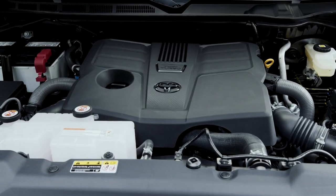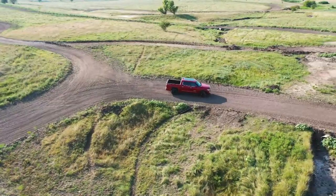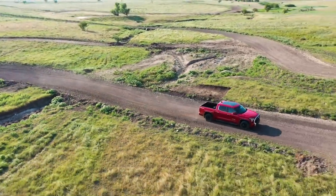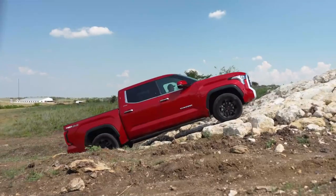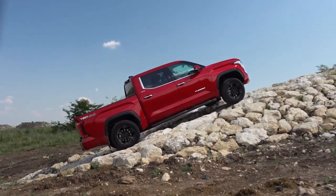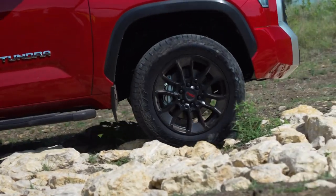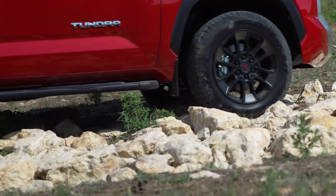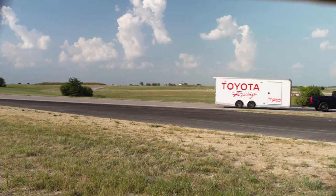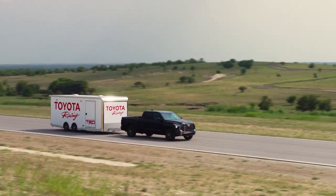Instead, all versions get a twin-turbo 3.4-litre V6 with a 10-speed automatic transmission. Three different power outputs are on offer, ranging from 348hp to 389hp with the standard powertrain, while the hybrid model puts out a combined 437hp, propelling this massive commercial vehicle from 0-60 in a seriously impressive 5.7 seconds. This kind of performance comes with a big price tag, with the cheapest hybrid model coming in at more than $56,000.